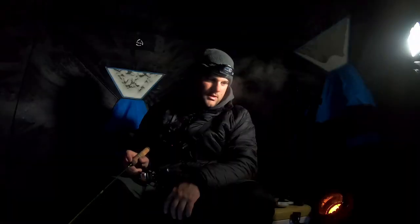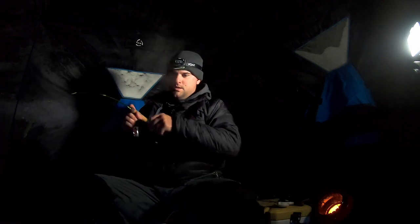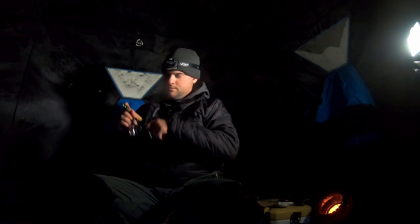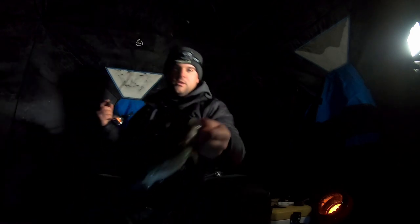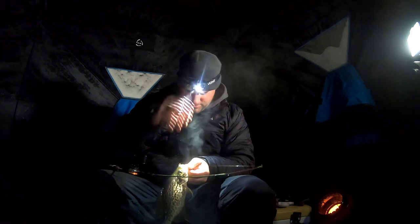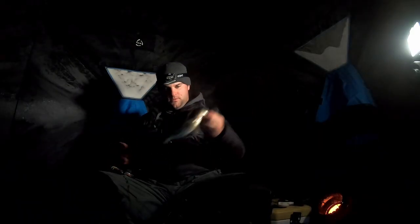Trying to keep this jig really low to the bottom because that's where most of these crappie are right now. I don't need to bring it up more than probably two feet off the bottom. There he is — barely tapped it, barely got it in the corner of his mouth too. Downsize when you've got cold weather like this. Good crappie though — throw him on the ice.